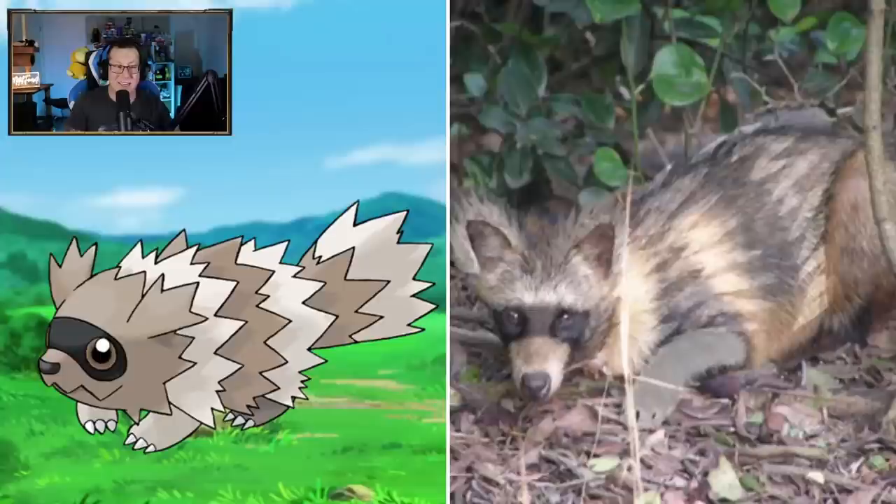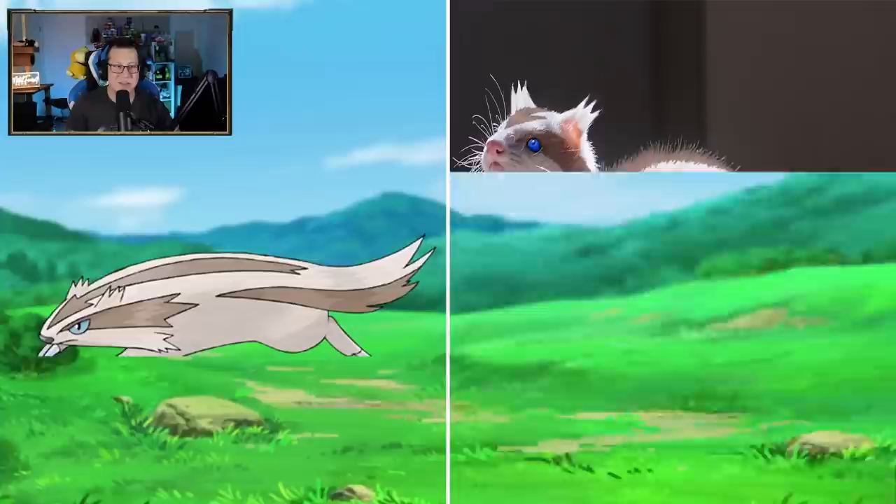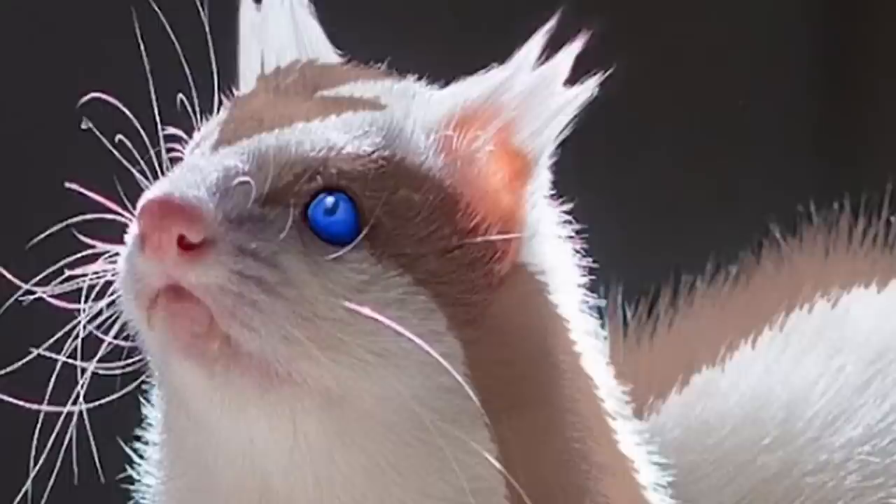Zigzagoon - is that like a raccoon? Maybe. I can see it's got the spiky stripes on it, and it's obviously got the mask on it, but it's just a raccoon I suppose. Linoone looking like a ferret, I think. It's got the right design on it. The blue eyes are very cool, but it's just a ferret.